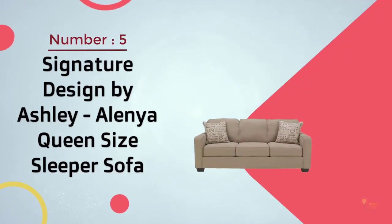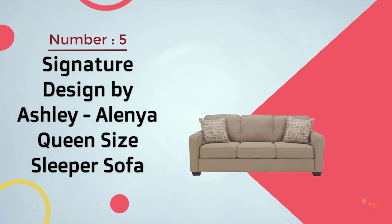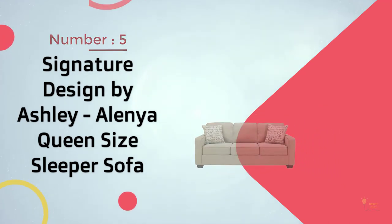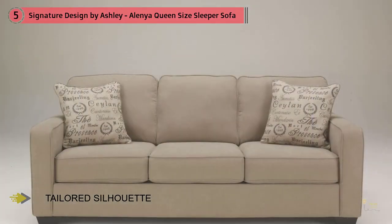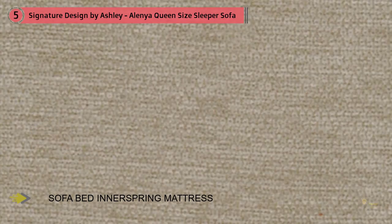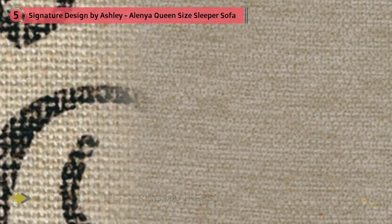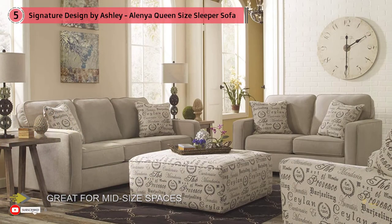Number 5: Signature Design by Ashley Alenia Queen Size Sleeper Sofa. If you like a classic look that adds utility to your home, we recommend the Signature by Ashley. This sleeper sofa works in rooms with limited space and seats up to 3 people. The removable ottomans can be stacked on top of the seating area to preserve more space, used as added seating, or converted into a sleeper sofa. The Eugene modular loveseat comes in two solid colors.